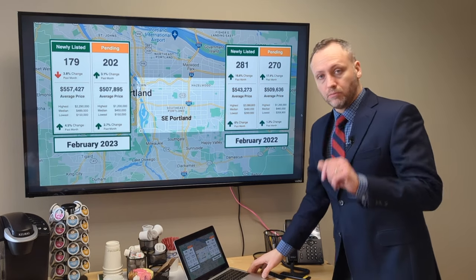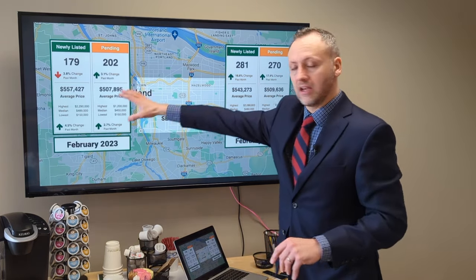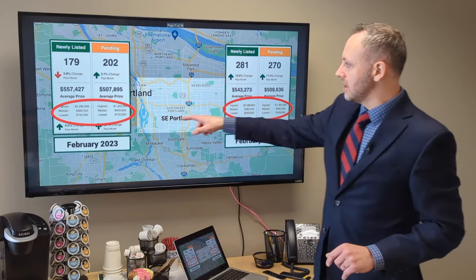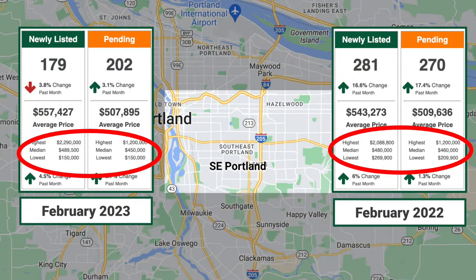This is what really blew my mind comparing this year to last year. We knew inventory was down and activity was down — still a seller's market, but down from the year before. But look at the median price. Last year, the median price in Southeast Portland was $480K for new listings and $460K for those that got purchased and went pending.